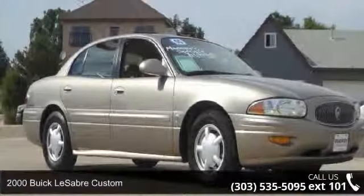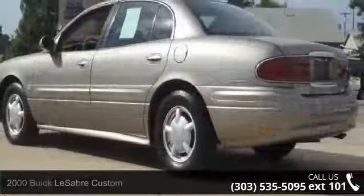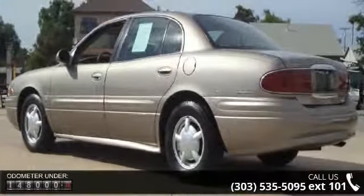Check out this 2000 Buick LeSabre Custom. If you are looking for an automobile with great features, look no further. Enjoy these notable features: